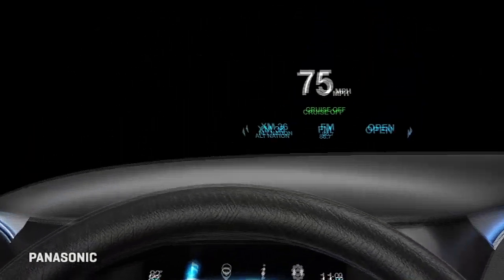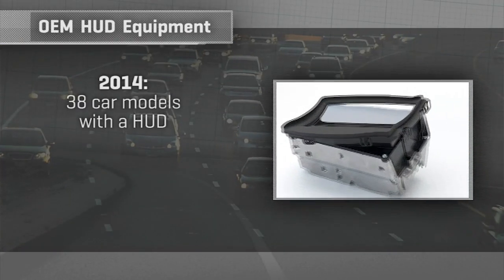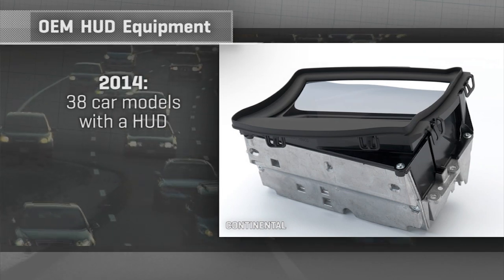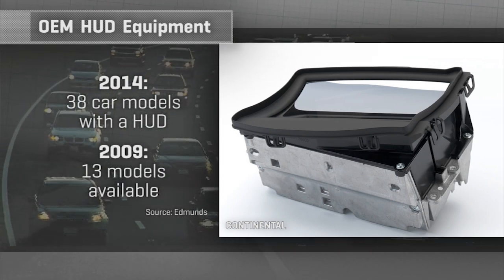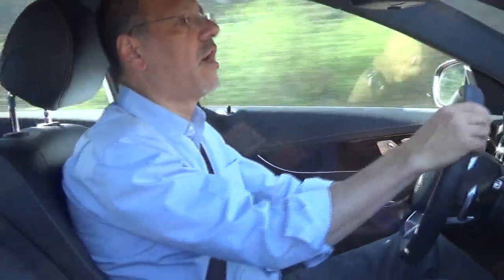One of the biggest changes in HUDs is not in the HUD itself, but in the way they're being adopted. This is a big deal. In 2014, some 38 models of cars are available in the US with a HUD — either standard or optional. That's nearly three times the number of cars available with a HUD five years ago, according to Edmunds. It's a bellwether number, if not entirely watershed.